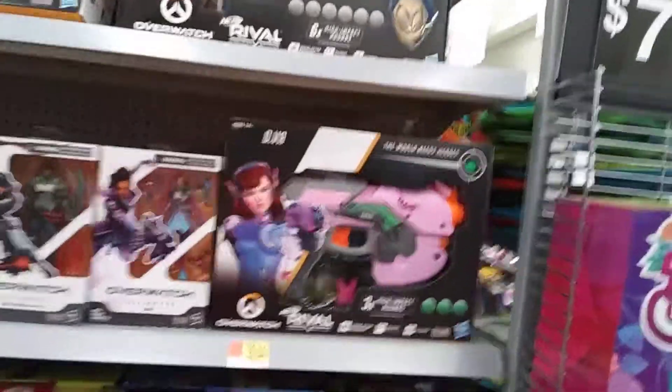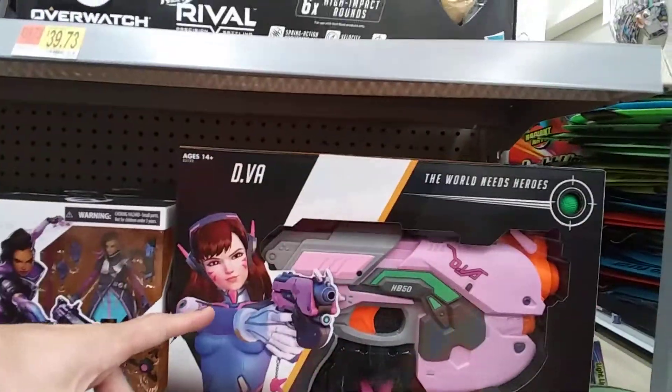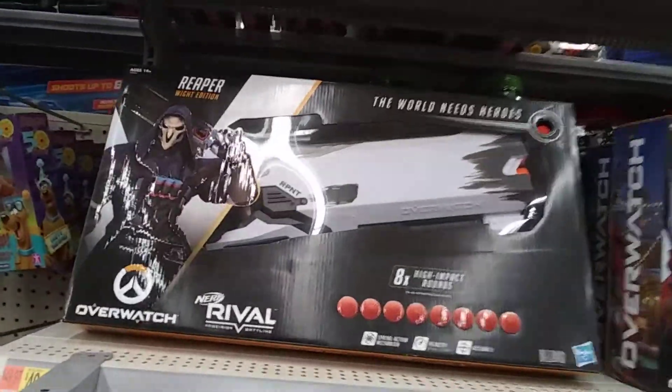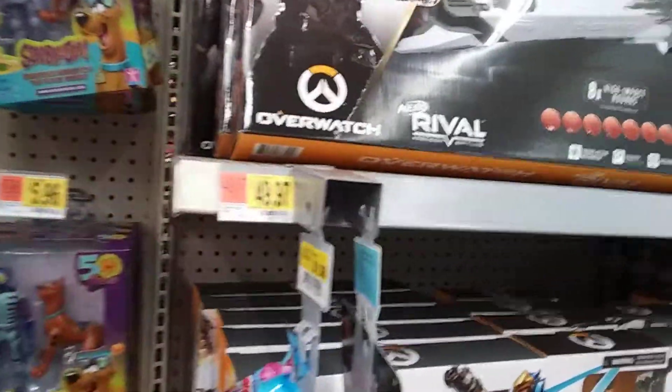I just saw some Fortnite stuff — there's Overwatch. I always thought she was kind of hot actually. And there are Nerf guns — that big thing is cool but it's 50 bucks.